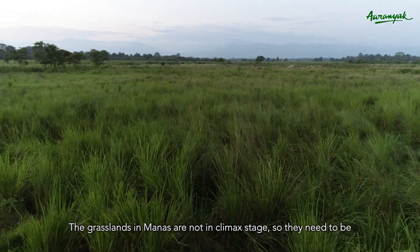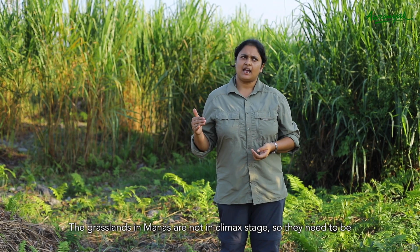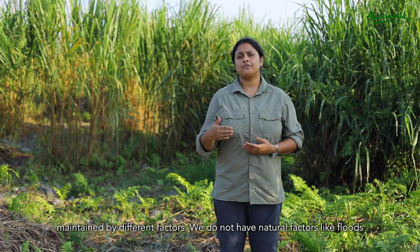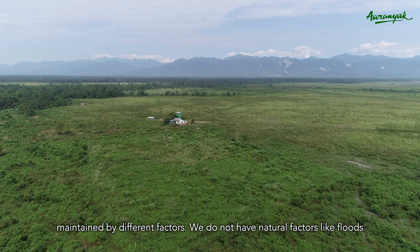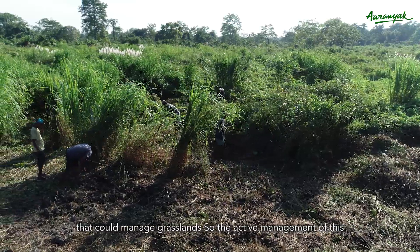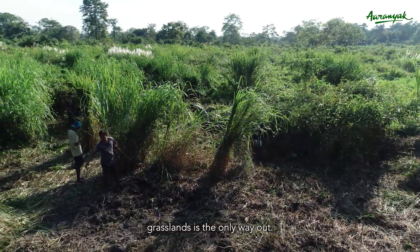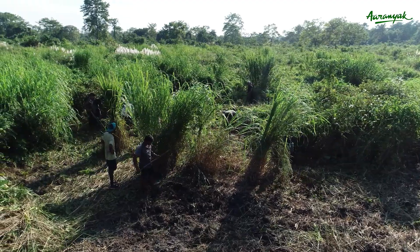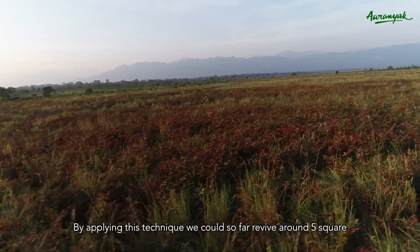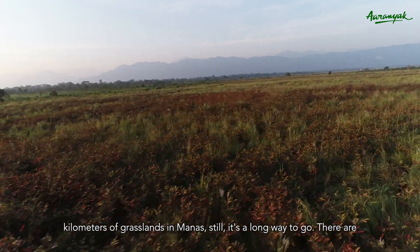The grasslands in Manas are not at the climax stage and need to be maintained by different factors. We do not have natural factors like flooding that could manage grasslands, so active management of this grassland is the only way out. By applying this technique, we could so far revive around five square kilometers of grasslands in Manas, but it's still a long way to go.